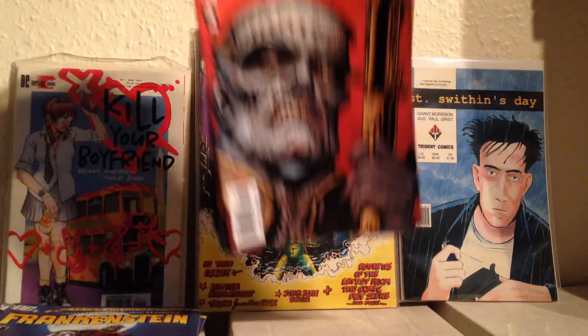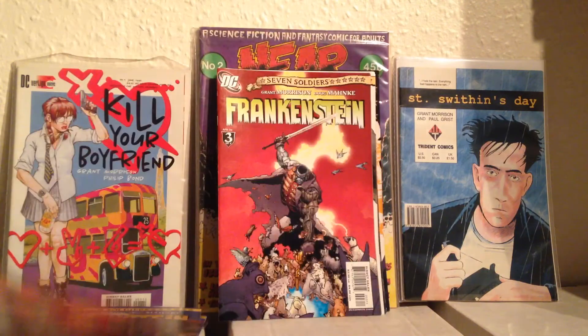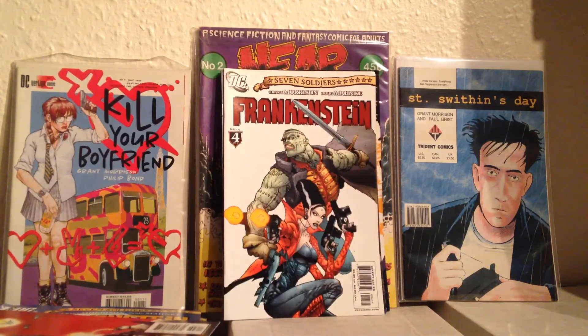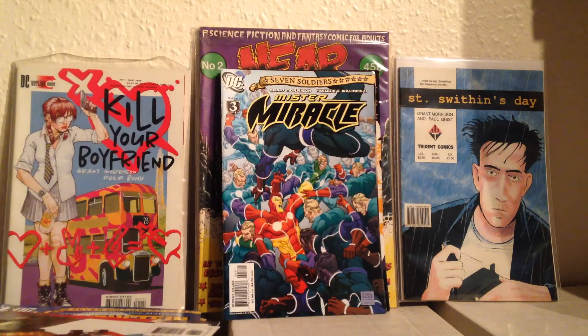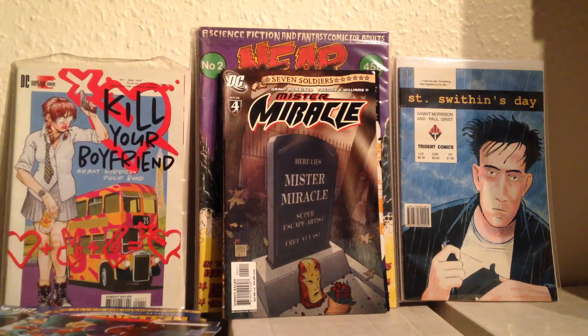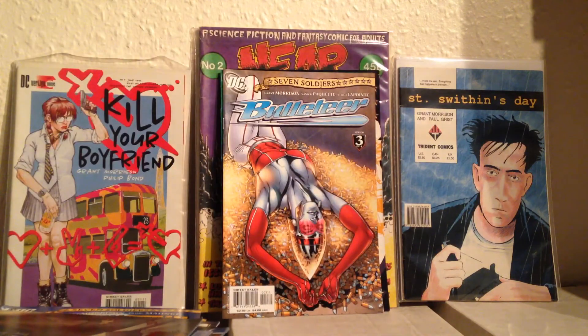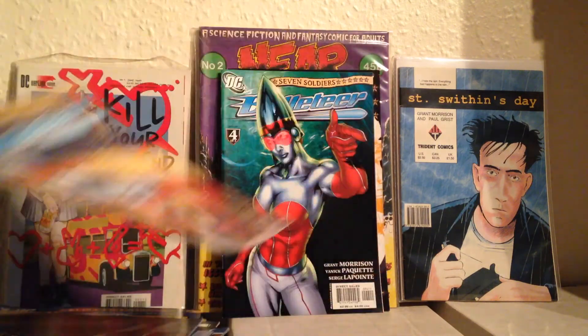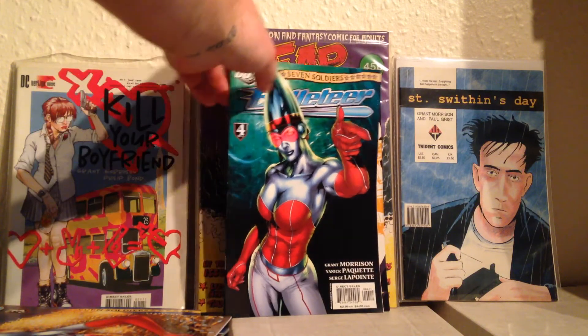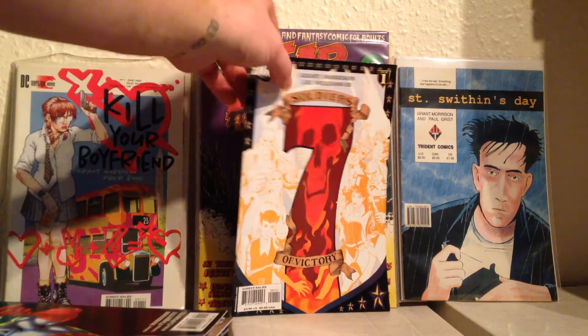And then the last trade is: Frankenstein two, Frankenstein three, Frankenstein four — so you actually read his in order — Mr. Miracle three, Mr. Miracle four — oh crap, well there's a spoiler — Bulleteer three, Bulleteer four, and then Seven Soldiers number one, which I think is a double issue.